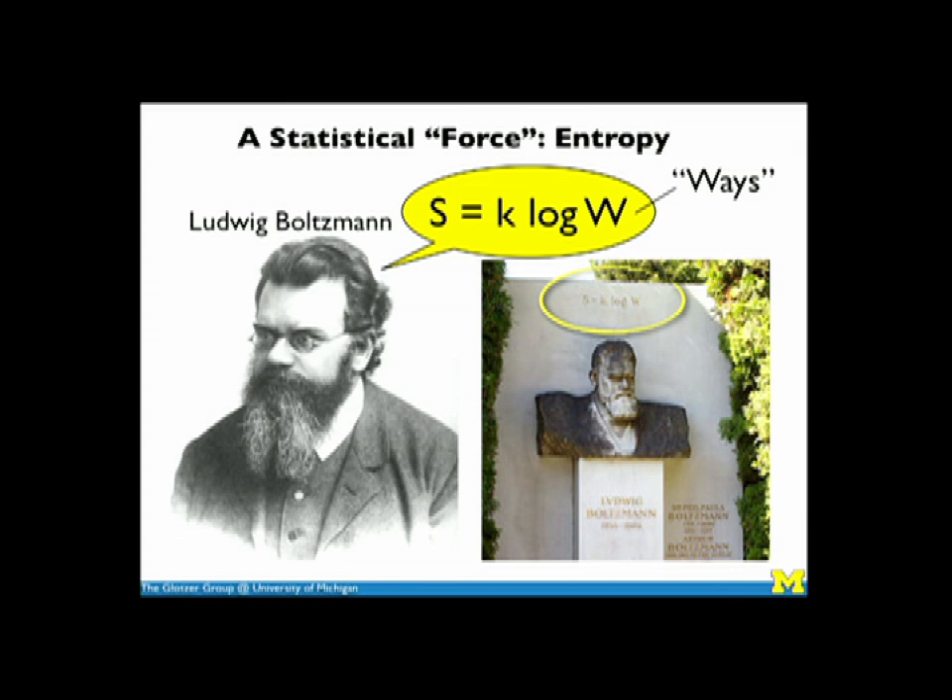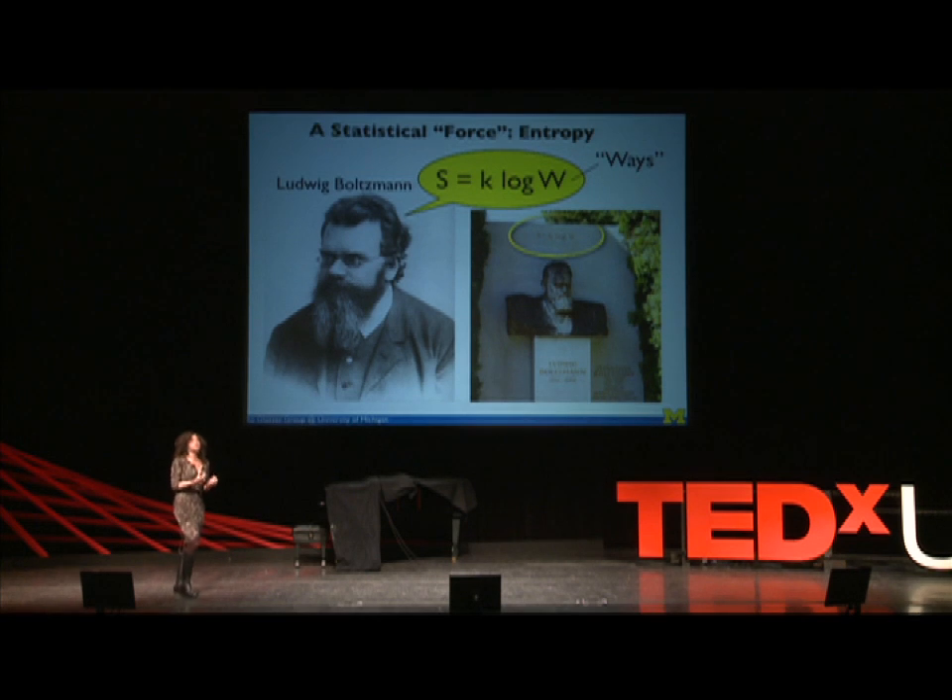The fact that entropy is related to the number of ways of organizing stuff was recognized by Mr. Boltzmann, who lived in the latter part of the 19th century. This is a picture of his tombstone in Vienna, which at the top has this expression that says that entropy, which he called the letter S, is equal to a constant times the logarithm of the number of ways of arranging stuff. This expression to a statistical physicist or a thermodynamicist is as revered as Newton's F equals MA or Einstein's E equals MC squared.